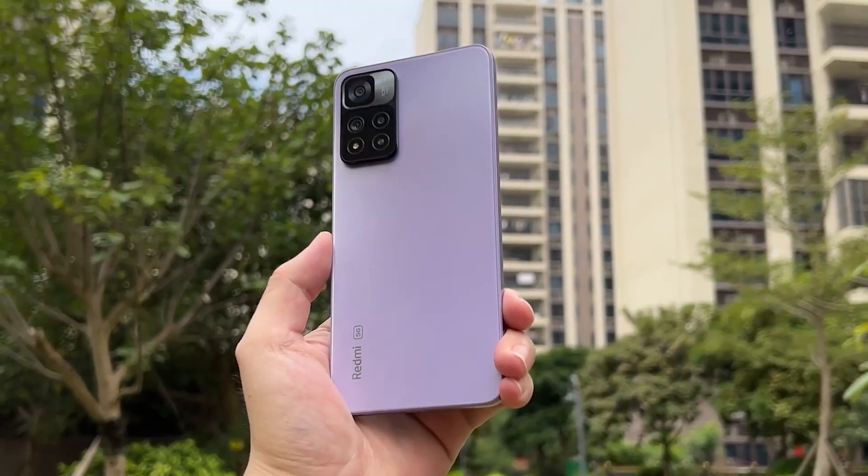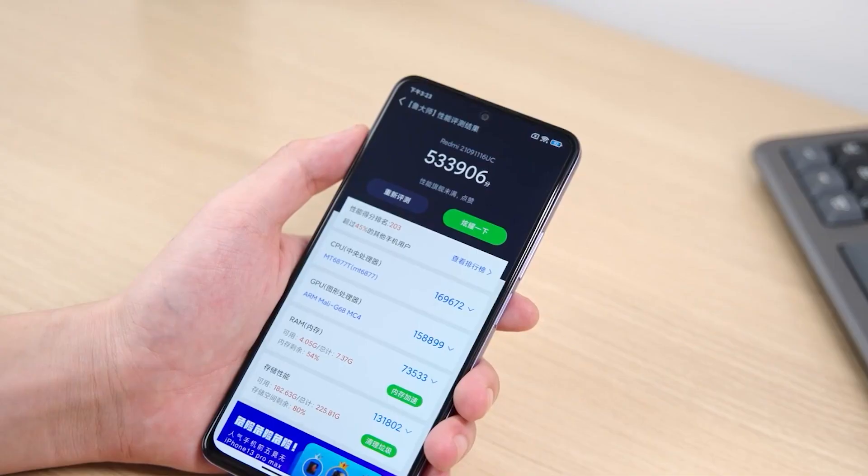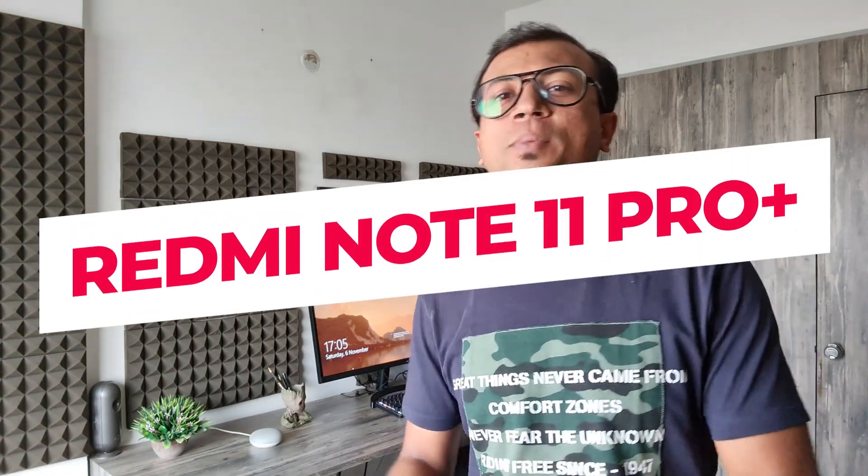The Redmi Note 11 Pro Plus will launch soon in India, featuring a new iPhone-like design, Samsung AMOLED display, super fast charging, power-efficient processor, battery-efficient UI and many more. Today I'm going to share the details of the Redmi Note 11 Pro Plus, which my friend shared from China, so that I can give you the latest update first on our channel.